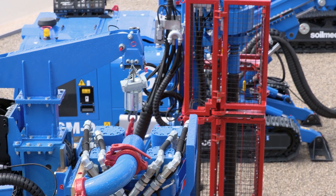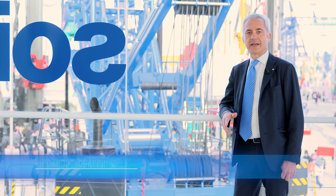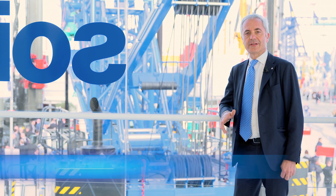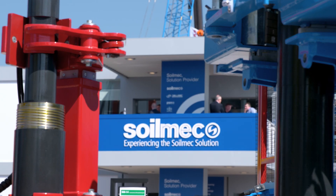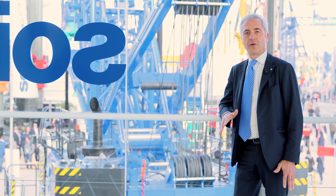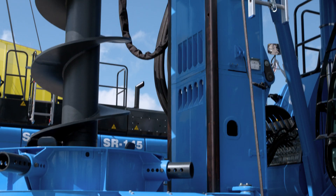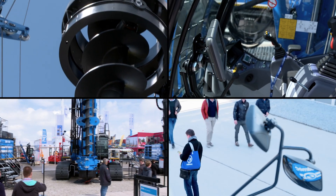Soilmec is a leading manufacturer of ground engineering and special foundation machinery. Three years ago we decided to follow the strategy of being a solution provider company. The main drivers we have been following to create this new product range were first of all efficiency, ergonomics, modularity, and finally safety.